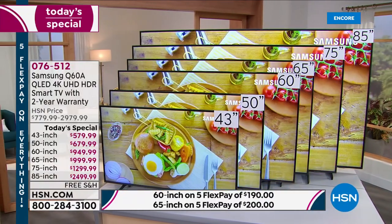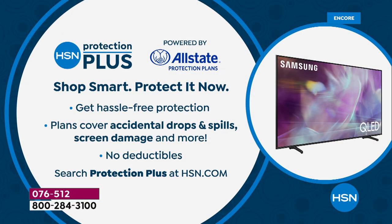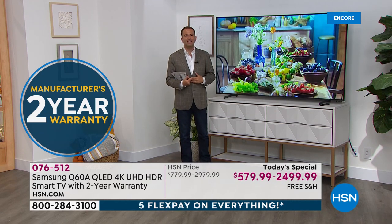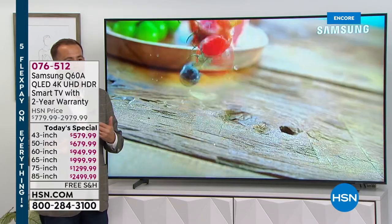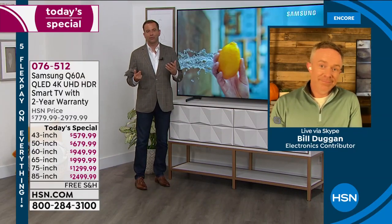As we boil down to those final 11 minutes, don't forget to ask about HSN Protection Plus. We are including a two-year warranty for you — double what you'd normally get. A lot of folks on TVs want extra warranty, and we're proud to offer a three or four-year opportunity. TVs have come a long way in the past five to ten years, and with QLED you just can't imagine it being any better than it is — it's just gorgeous.